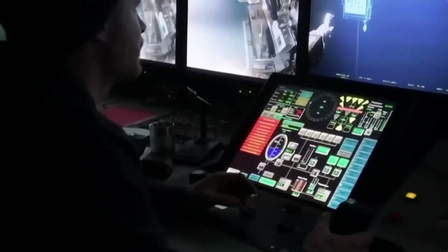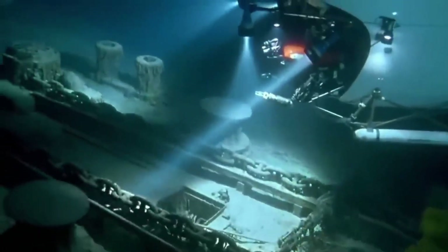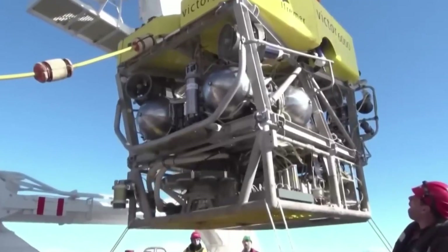If you enjoyed this deep dive into the Titan tragedy, don't forget to hit that like button, because exploring the ocean is safer when we stick together. Subscribe for more gripping stories from the depths and beyond. And remember, curiosity might drive us to the edge, but safety keeps us coming back for more.